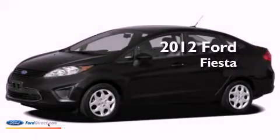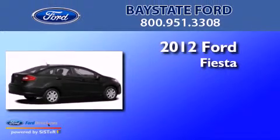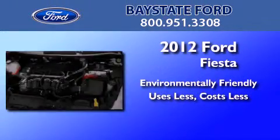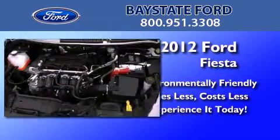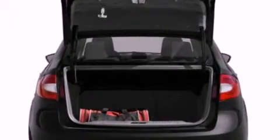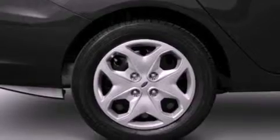This is a brand new 2012 Ford Fiesta. Features include a low tire pressure indicator, traction control and stability control systems, full power accessories, and a CD player.